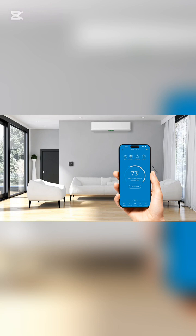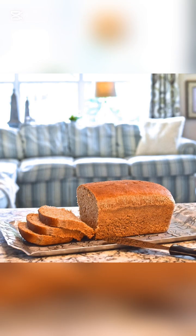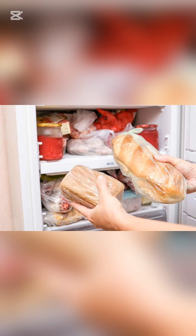So here's the question: which keeps bread softer for longer — fridge or room temperature?